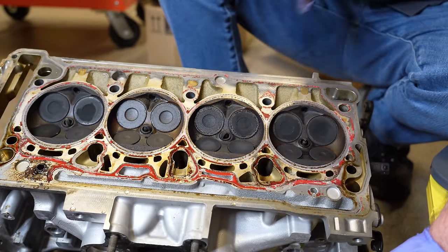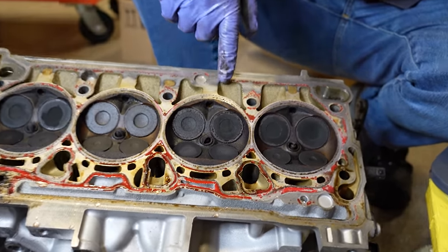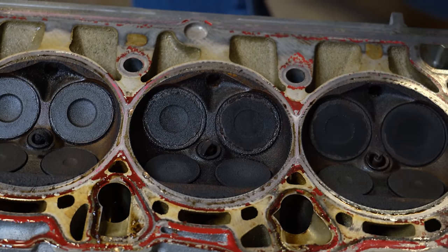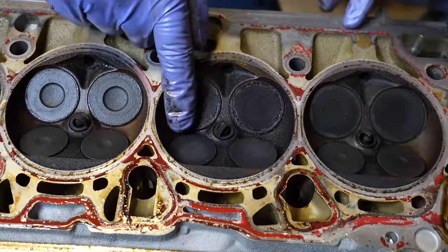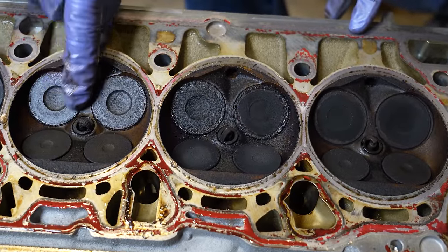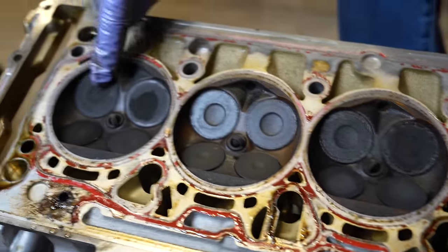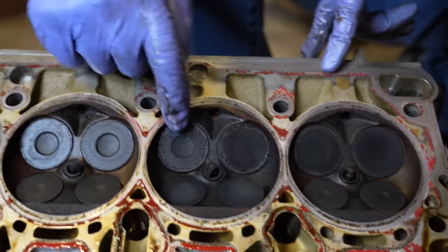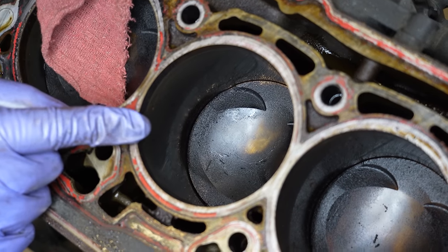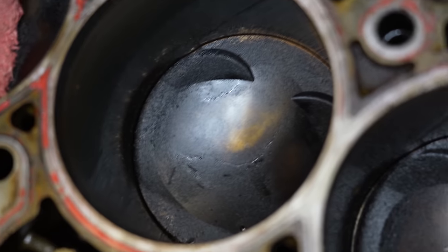Cylinder three's spark plug was still in there and it was apparently so bad in terms of burning oil that it was fouling spark plugs. This valve here on the intake side has way more carbon on the face of it than the other ones — there's a clear buildup there. When I look at the cylinder, nothing really stands out to me too much — no major wear in the cylinder.